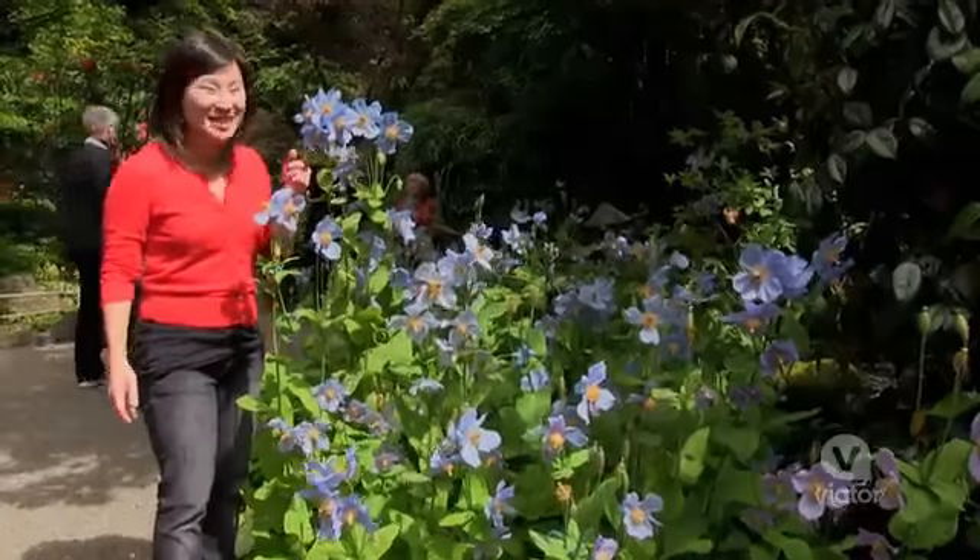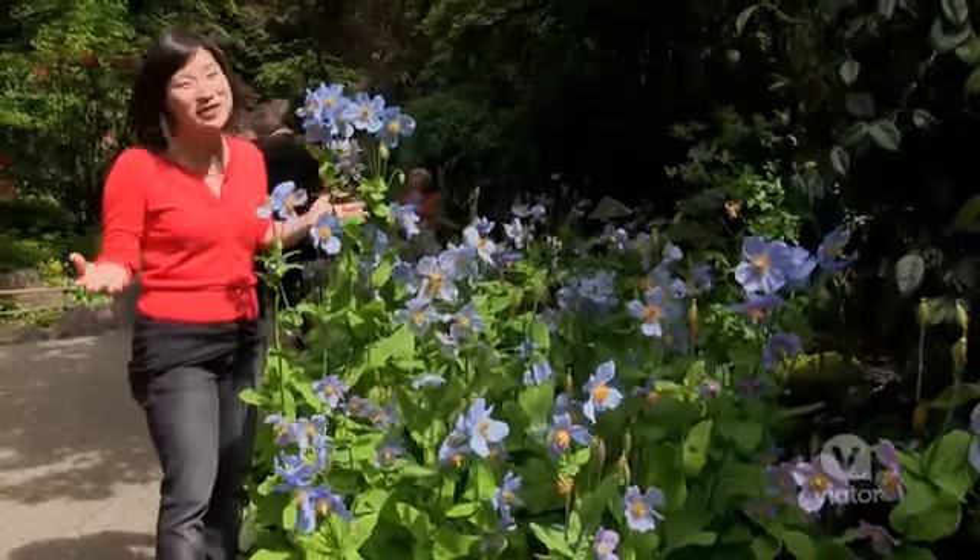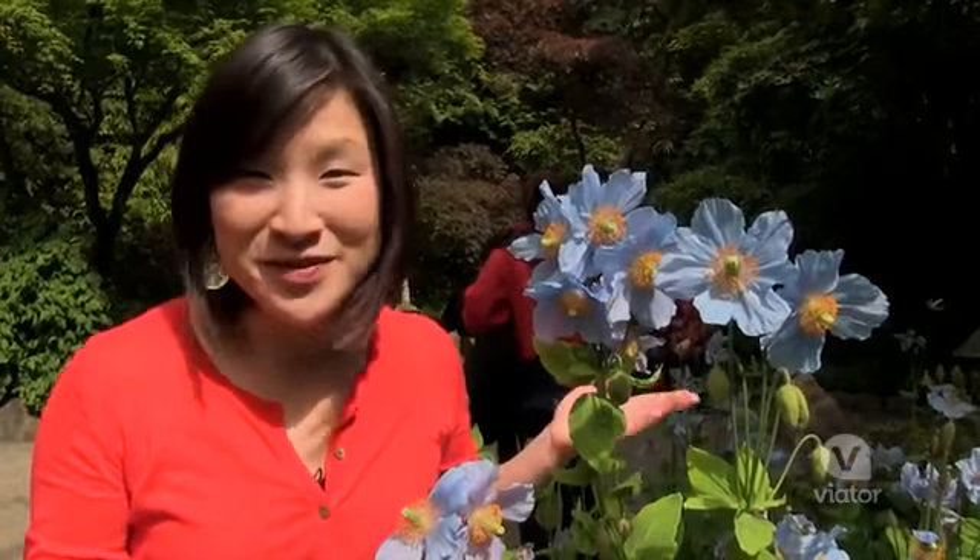This is the Tibetan Blue Poppy, and what's cool is if you fall in love with a flower, you'll probably find the seeds in the gift shop. The perfect souvenir!